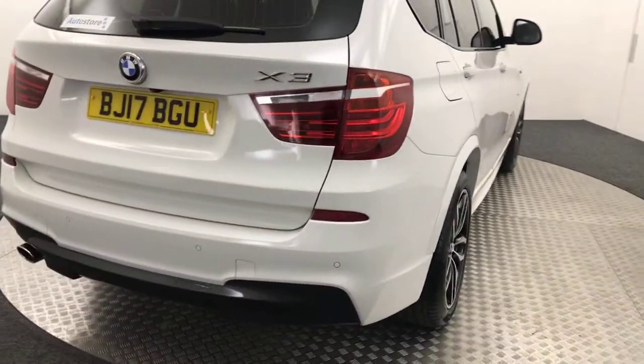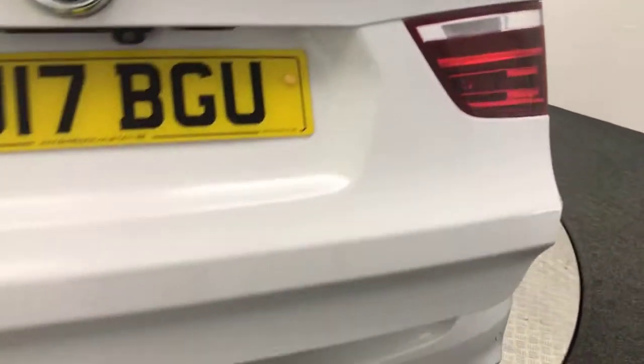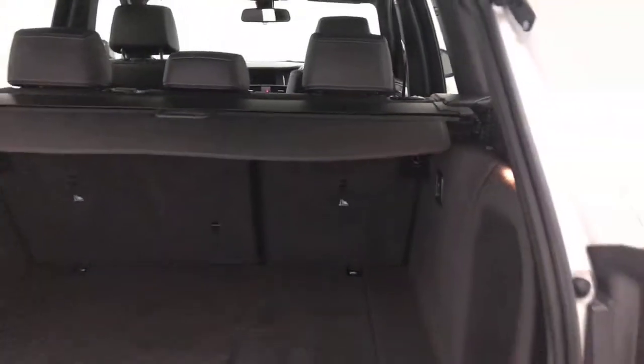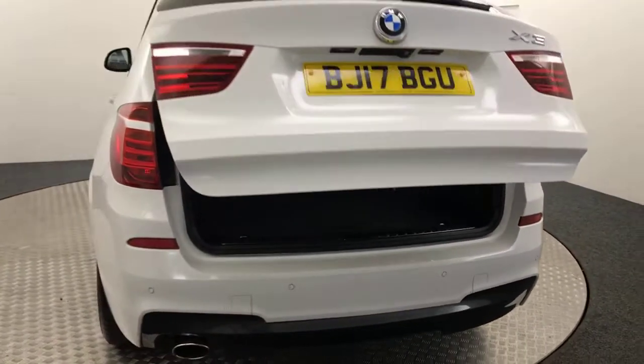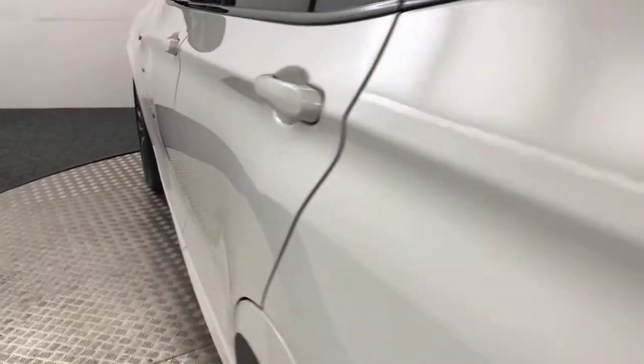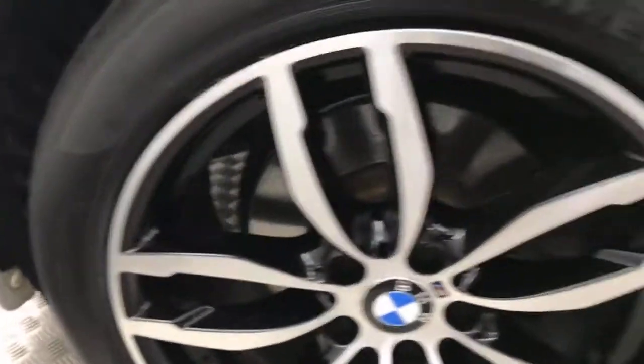Just coming round to the back. You've got reverse sensors and it also has a reverse camera. It's got the power opening tailgate. You've got a nice big boot with a pull-over parcel shelf. Just bringing it round — you can see just how clean the paintwork is. Again, alloy wheels in great condition. There are no nasty scratches, scrapes or dents.